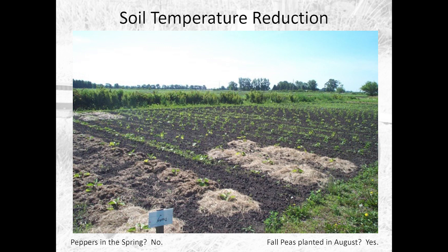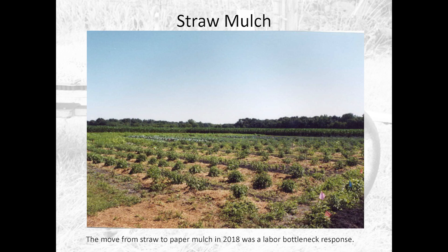Straw mulch is another one we've done. What you see here are tomato plants with rows of basil — basically a 2-2-1 pattern: two tomatoes, one basil. We used straw mulch for all the tomatoes for the usual reasons: prevent soil splash, maintain moisture so you don't have the big peak-and-shallow moisture swings that cause splitting, and all those fun things.